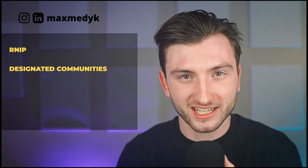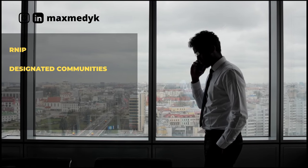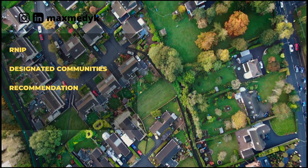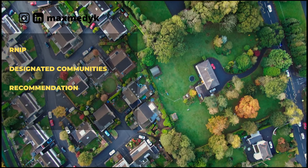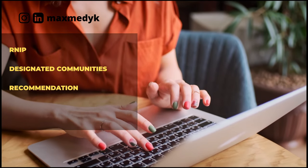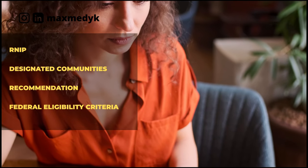Next: Rural and Northern Immigration Pilot, or RNIP. It's very similar to AIP. You need to find a job in one of the designated communities — for example, Sudbury or North Bay. After receiving a job offer, you must apply for and receive a recommendation from the participating community. Each community has its own recommendation process, which usually involves demonstrating how you and your family, if applicable, plan to become part of the local community and contribute. Once you have a job offer, a community recommendation, and you meet the federal eligibility criteria, you can apply for permanent residence through IRCC. Job Helper can also help with the job application process to make it faster and easier.